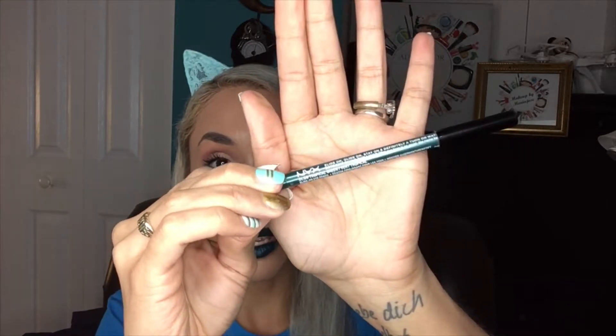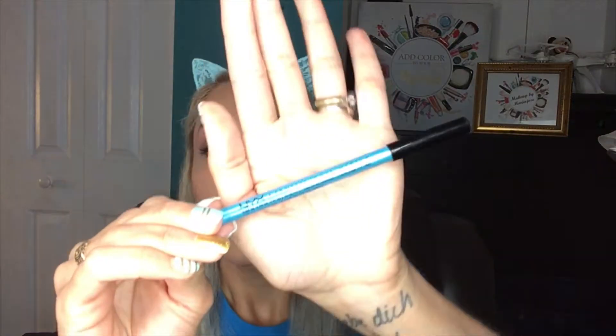Also, this NYX Slide On Glide On Stay On — and they put in parentheses 'this eyeliner is so good the name had to be this long' — I do love it. I'm wearing it here in my waterline to match the color on my lower lash line. I first got it in the shade Tropical Green for St. Patrick's Day and really loved it, so I went back and bought more. I definitely had to get it in this color as well, which is Azure — a very beautiful blue, and you know I love blues.